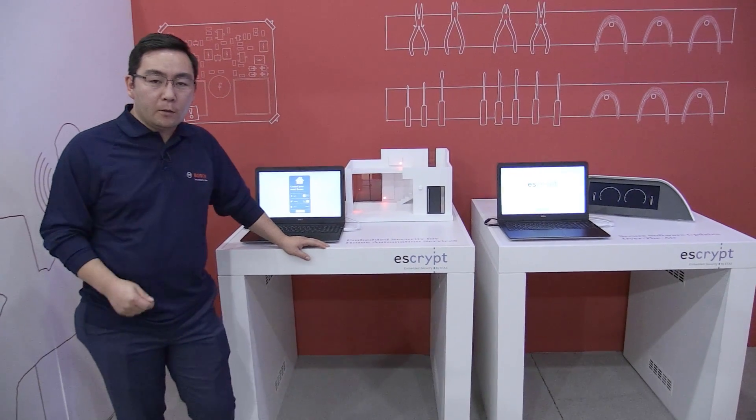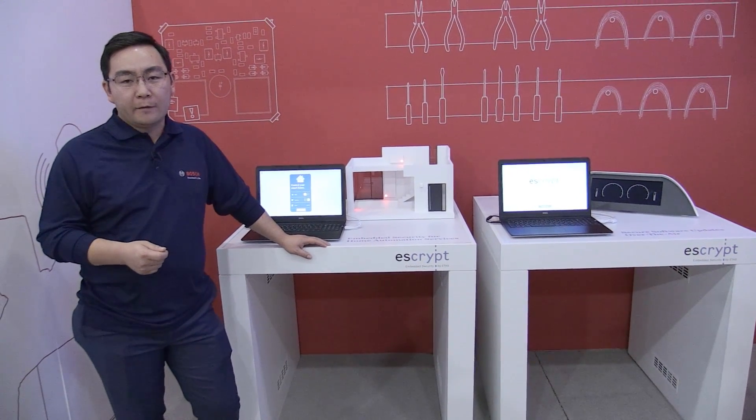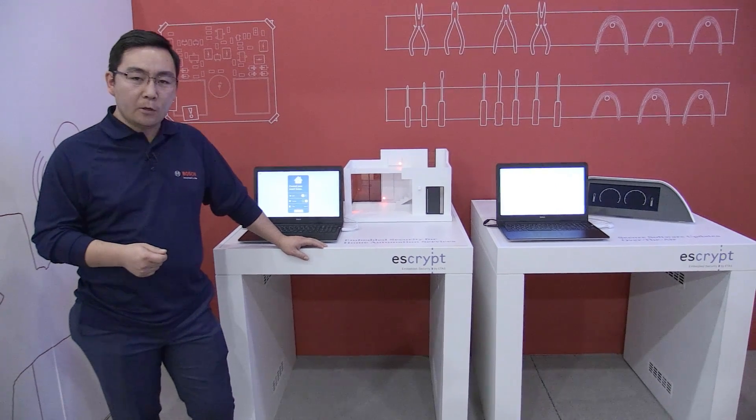In general, we are a security solution provider — as long as there is an embedded device running software that needs security, we provide it. See you next time.